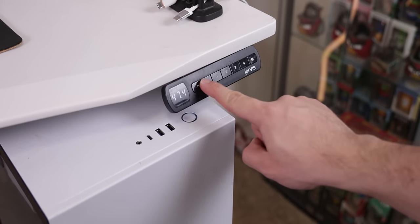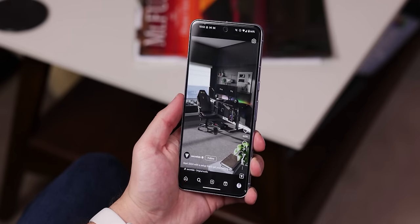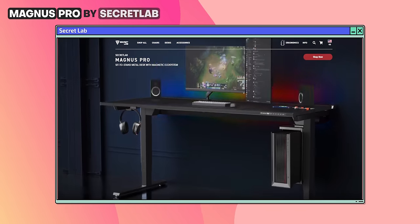So it was definitely time for a change. And with so many options out there, it wasn't easy to choose one — that's until I found the perfect one while scrolling through Instagram: Secretlab's Magnus Pro XL.